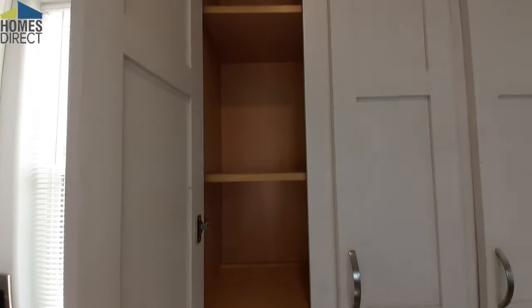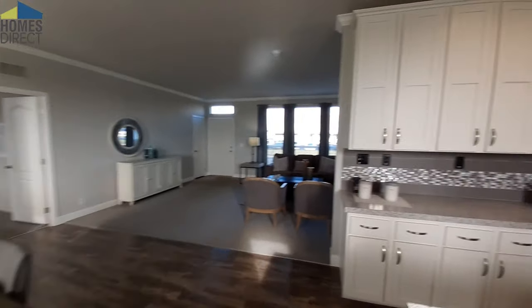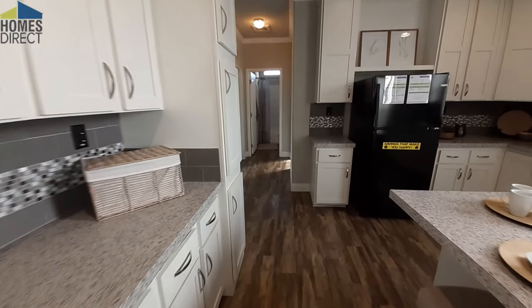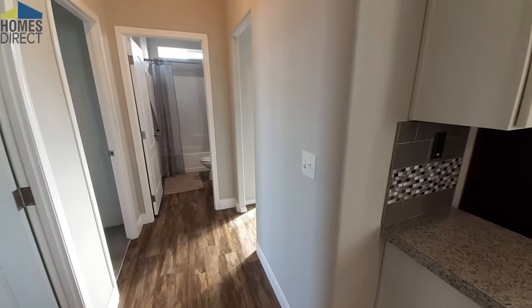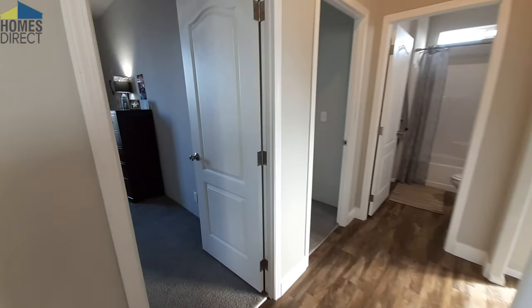So there's always options. If you don't like what you see, just remember these are show models — you can design them pretty much any way you want. Now, as you can tell, there is no pantry in this home, but you don't really need it. You've got more cupboard space and cabinet space than the average person is going to use anyway.